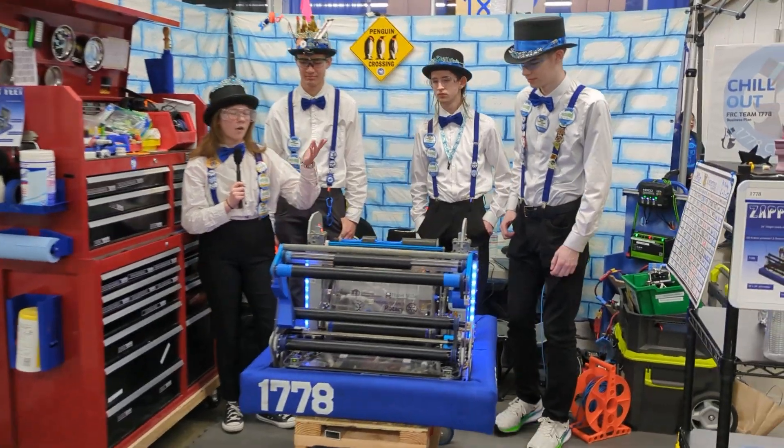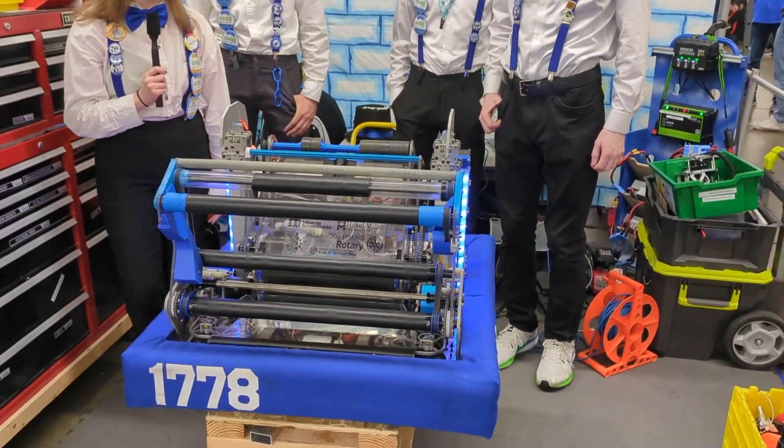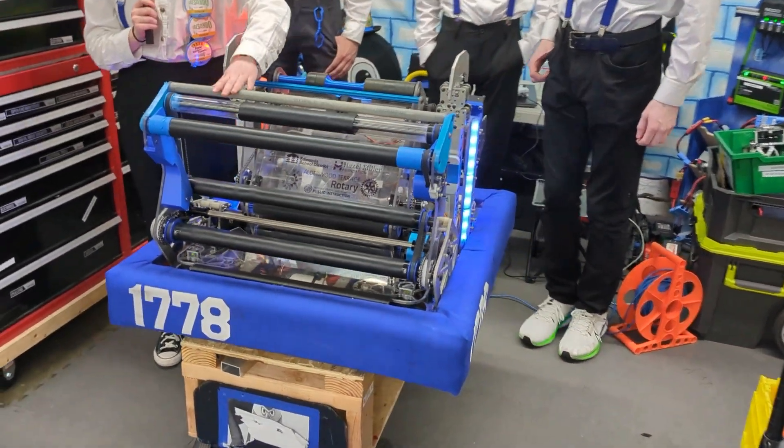So our robot, as mentioned, is extremely adaptable. Our three main subsystems — our shooter and amp, our intake, and our climbers — have each been built in order to have as few failure modes as possible.